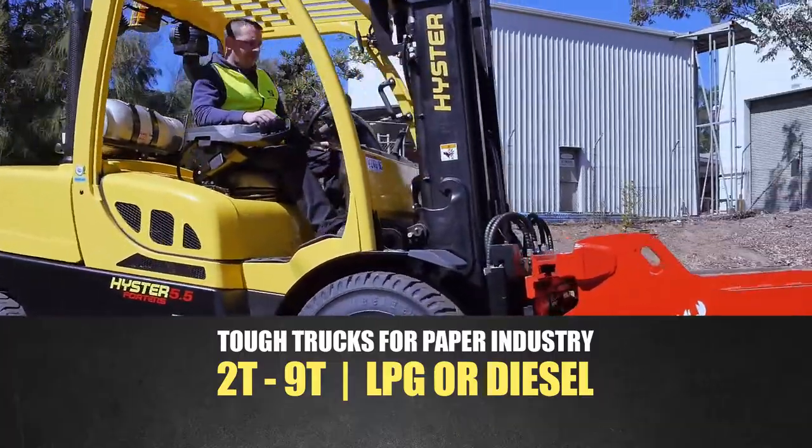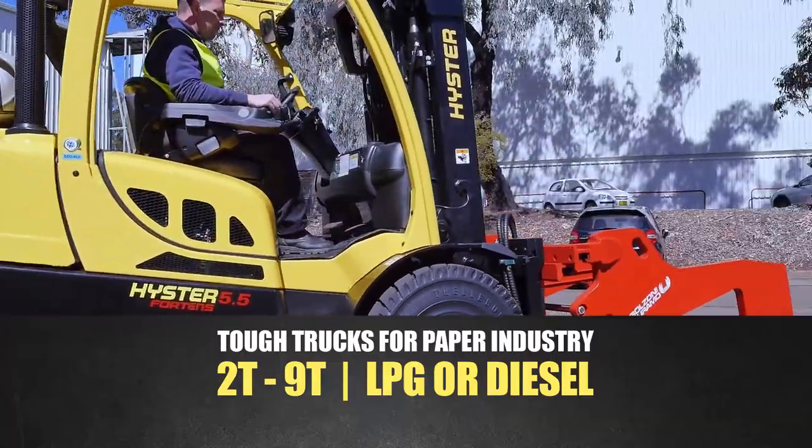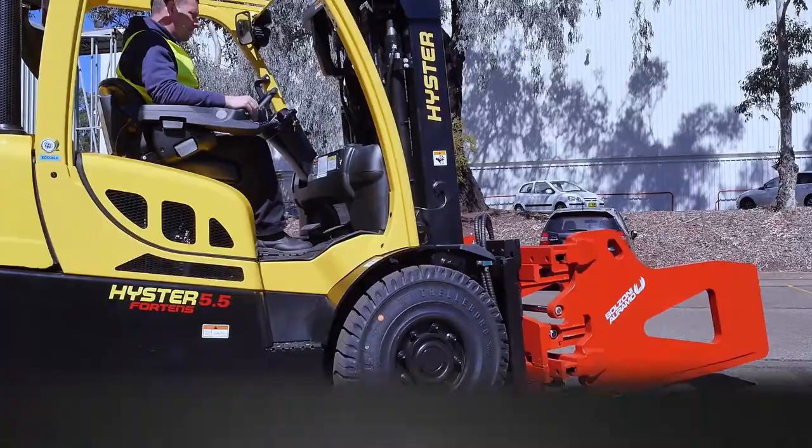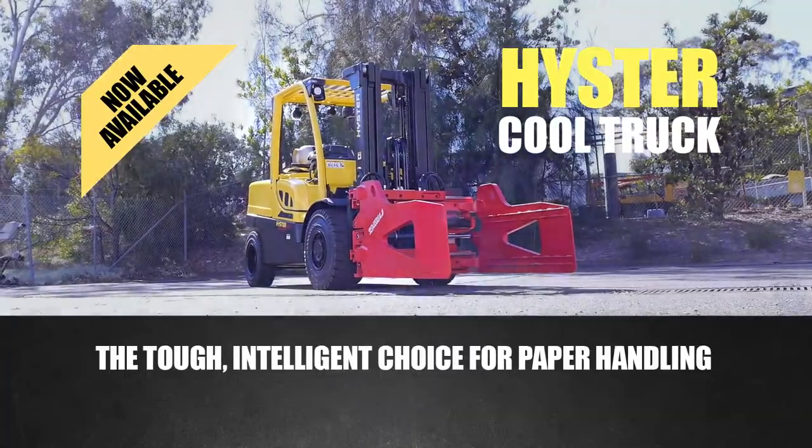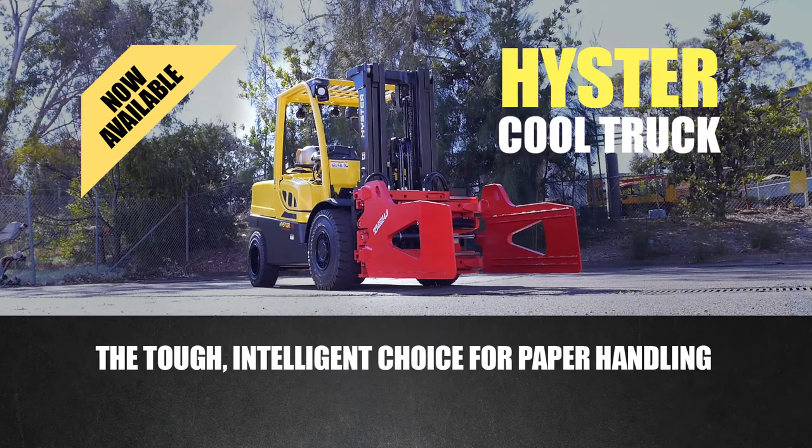Available with LPG or diesel engines, and also low emissions Tier 4 Kubota diesel engines. To see the amazing Heister Cool Truck in action for yourself, contact us for a demonstration on your site.